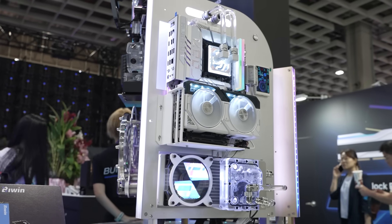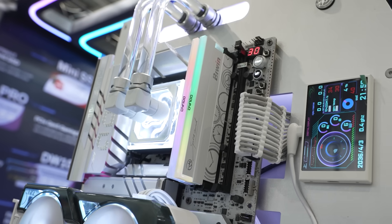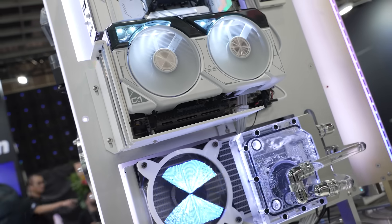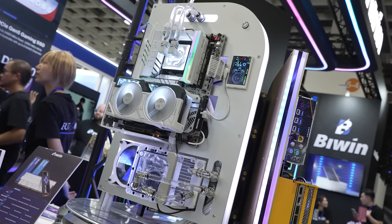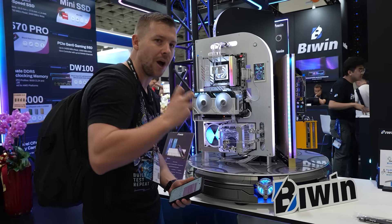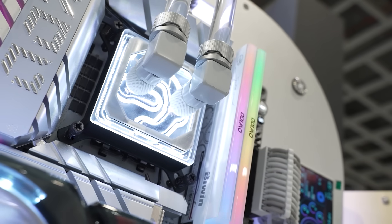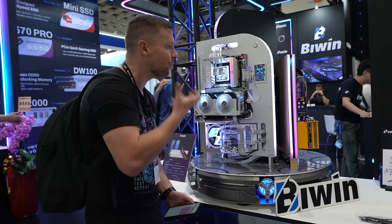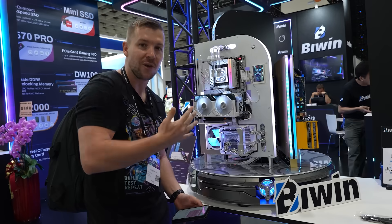Biwin actually creates the whole chip themselves. They make and test the chips in-house, with equipment to cut the wafer and test, so they can cherry-pick the golden samples and produce these OC models. These are called the DW100 OC — they're QDIMM models, and because they produce them themselves, they can cherry-pick the best-performing chips.